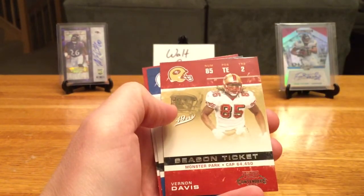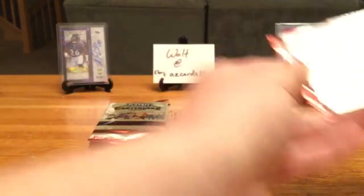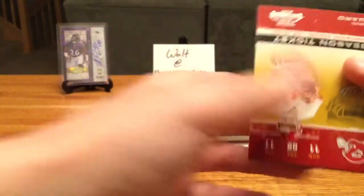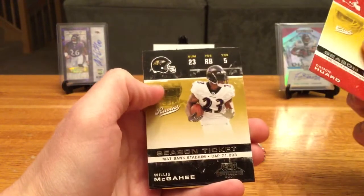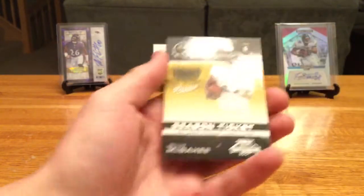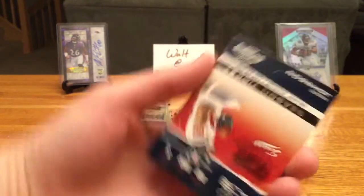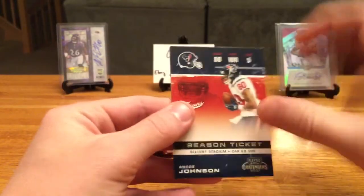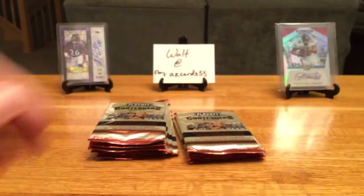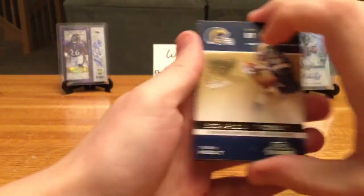JP Losman, John Kitna, Vernon Davis, Peyton Manning, Edgerrin James, Damon Huard, Moses Moreno — that's a pretty cool looking card, the black on the purple with the black helmet. Cedric Benson, totally forgot about that dude. Andre Johnson and Clinton Portis — a little bit of a sticky pack.